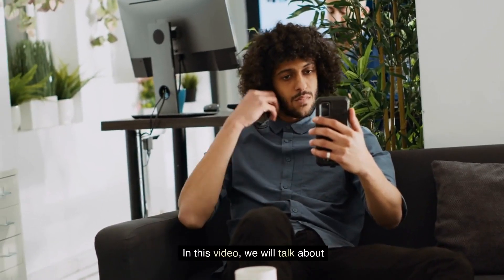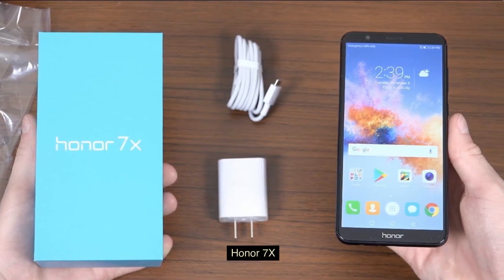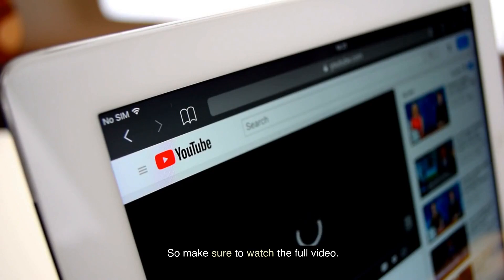In this video, we will talk about Honor 7X, so make sure to watch the full video.